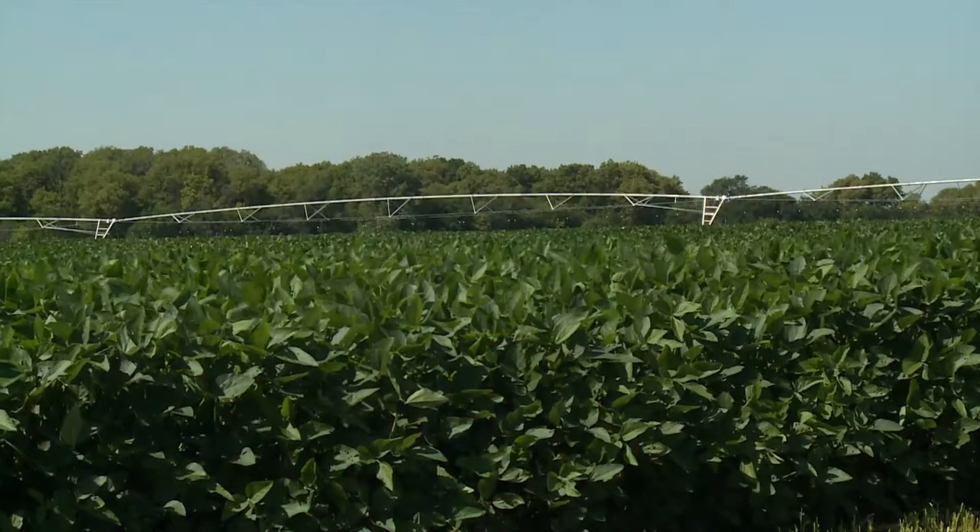We're just starting to see the initial colonization in soybean fields, particularly in northeast Nebraska where we have more aphids, so it's nothing to panic about now, but get out and start checking your fields for soybean aphids.